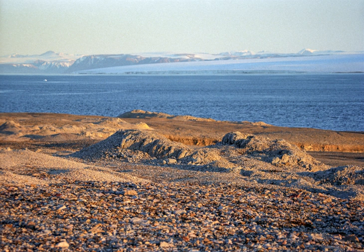Nordaust Svalbard Nature Reserve is located in the northeastern part of the Svalbard archipelago in Norway. The nature reserve covers all of Nordaust Landet, Kong Karls Land, Kvitoja, Esdjoojan, Storja, Lagoja, and Wilhelm Island.